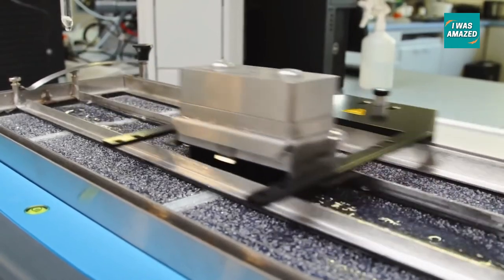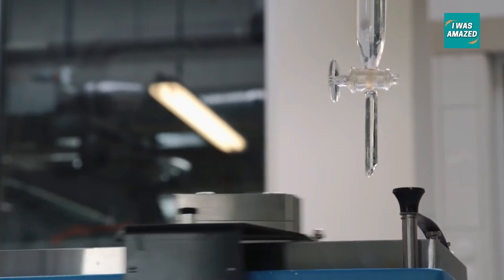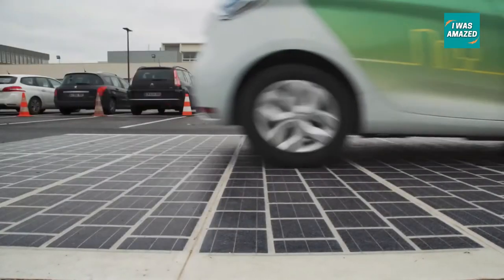Though at first glance this looks like a good idea, it's fraught with some challenges, especially durability and economics. While the technology advances rapidly, it still remains to be seen whether solar roads will ever reach practical implementations.